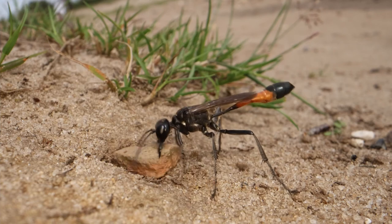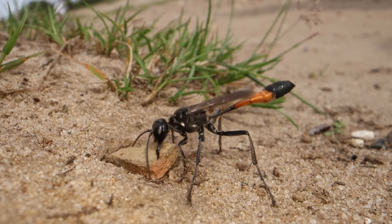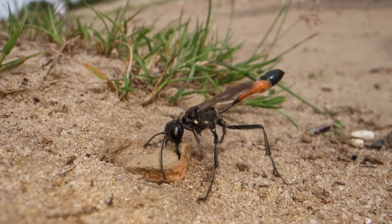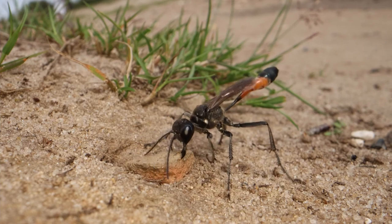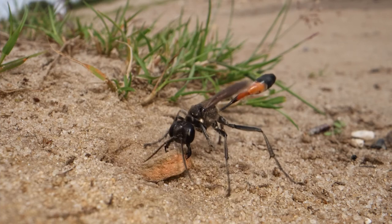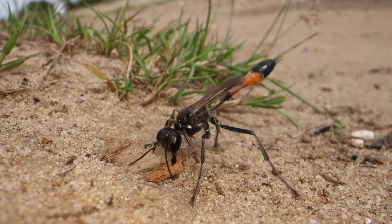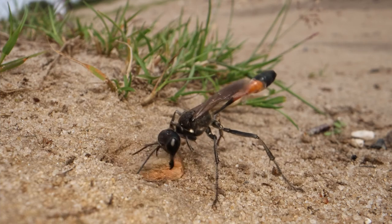The sand wasp can lift ten times her own weight, and even such large rocks as this — well, in relation to her anyway — are no match at all. She will rotate, screwing them into the ground and vibrating at the same time, just to make sure it is bedded in fully.